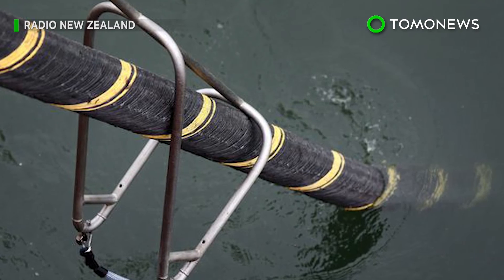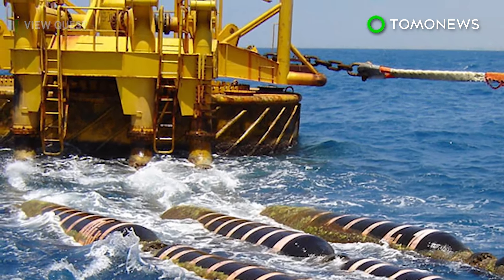Here's the question: if these cables are supposed to help Google's cloud services, why are they being laid underwater? Something smells fishy.